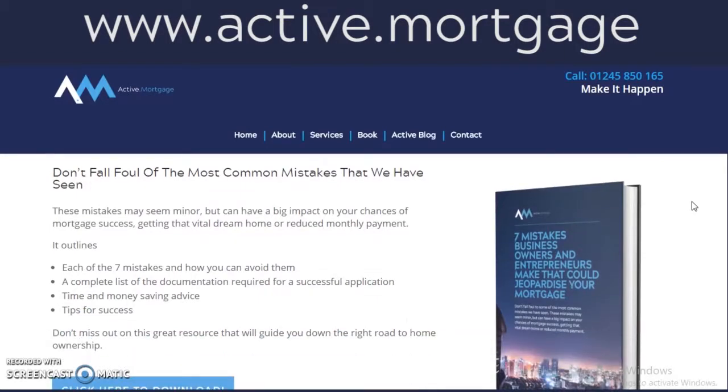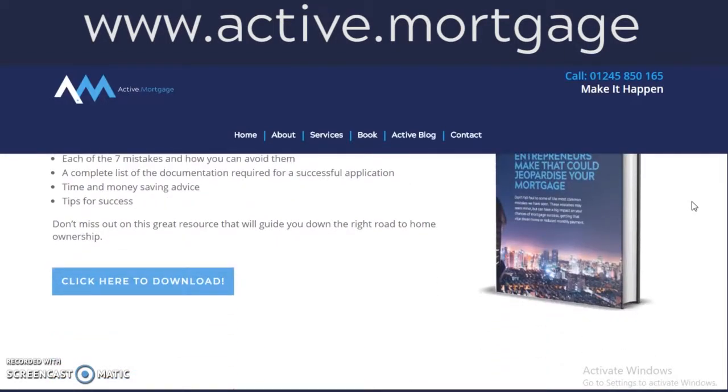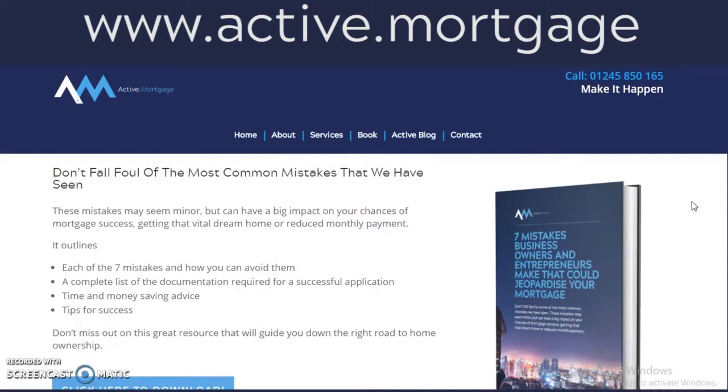Or you can visit our website, active.mortgage, where we've got a free download — the seven mistakes that most limited company business owners and entrepreneurs make when applying for a mortgage. I've also put in there a list of the key documentation that you need to have.